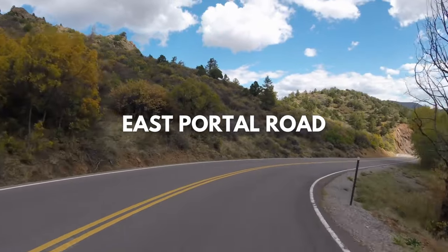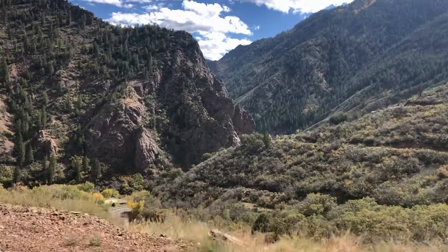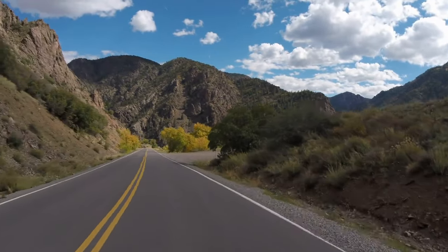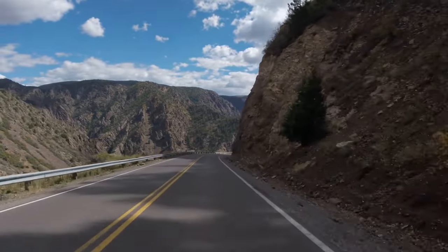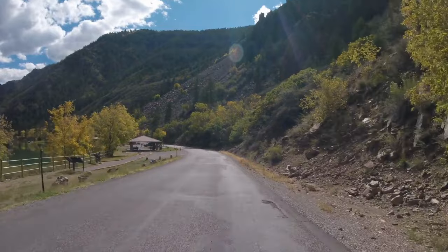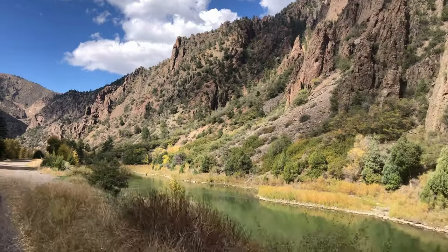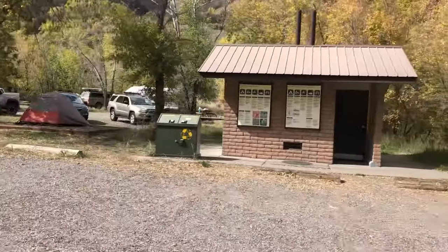Drive down East Portal Road. If you have any energy left at the end of day one, then you cannot miss the drive down East Portal Road. This zigzagging road takes you all the way down to the bottom of the canyon where you can go fly fishing or dip your toes into the Gunnison River. The road can only be accessed from the south rim, and you should dedicate about two hours to the trip. East Portal Road is extremely steep with a 16% grade in some spots, so you'll have to take it slow, and vehicles longer than 22 feet are prohibited. If you're towing a trailer, you can unhitch it at the south rim campground before starting your journey. When you get to the bottom, there are plenty of parking spots along the river, several picnic tables, some vault toilets, and one of the most scenic campgrounds in the park.